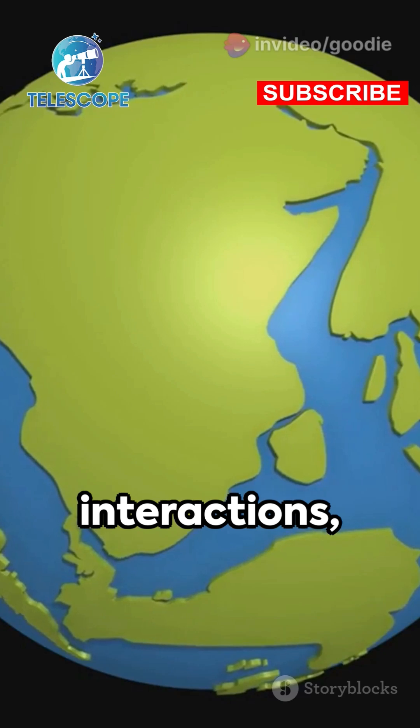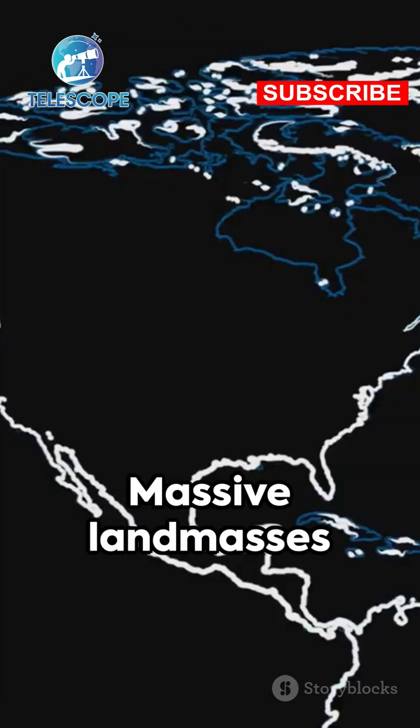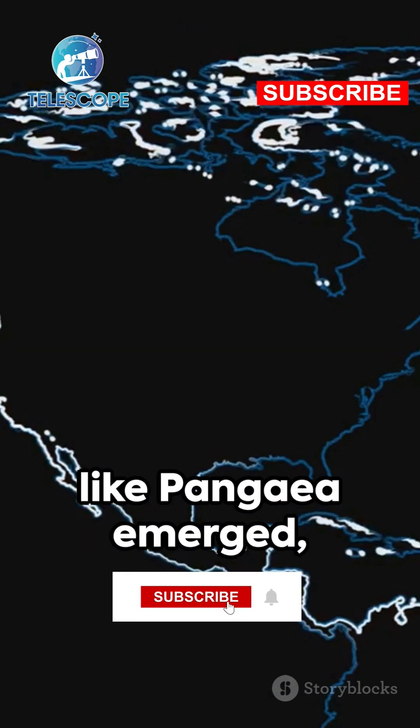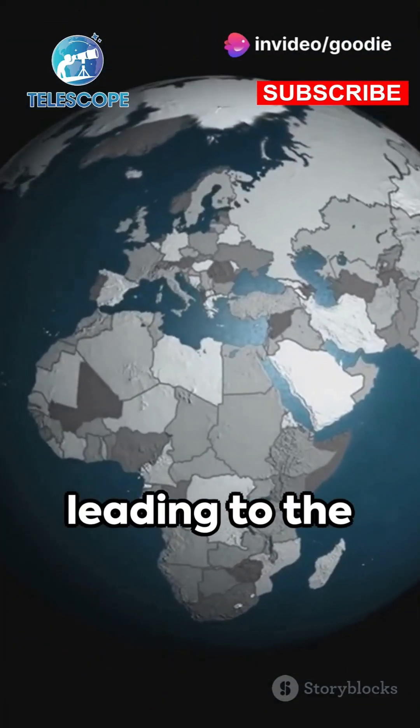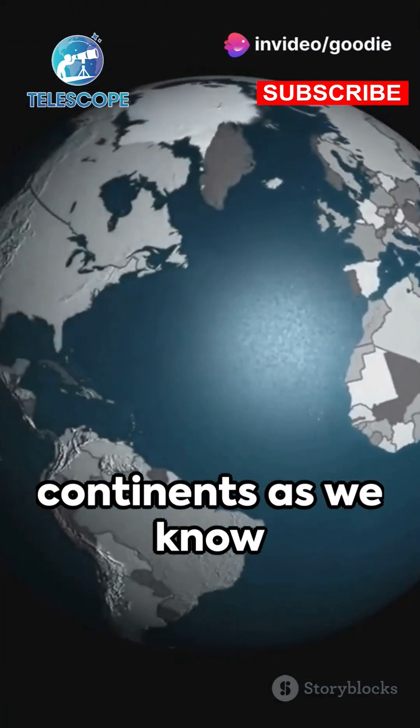From these dramatic interactions, continents began to take shape. Massive land masses like Pangaea emerged, only to split and drift apart over millions of years, leading to the formation of the continents as we know them today.